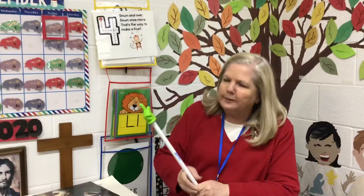Hi everybody. We're here for our hopefully last virtual lesson for the week and we're going to start, like we always do, with our calendar.